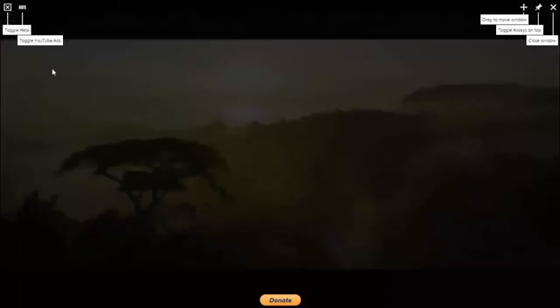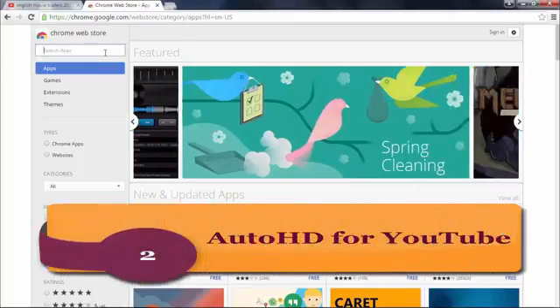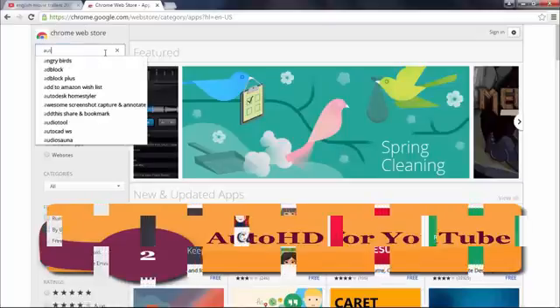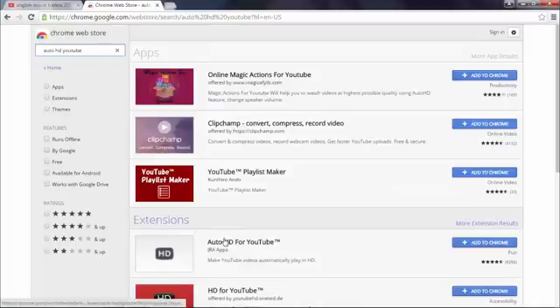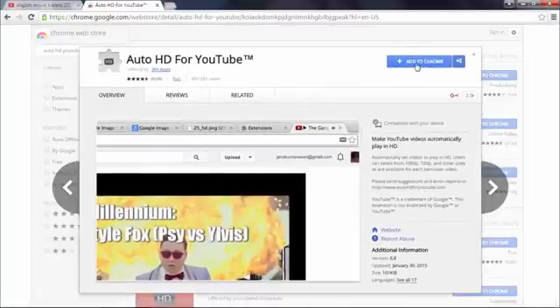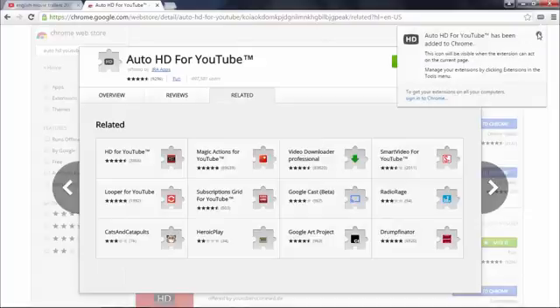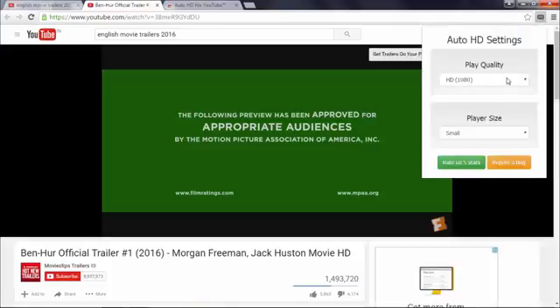Here are your settings. YouTube has settings that will choose the best quality for your internet connection and player size. The HD option can be forced to turn on full screen, but doesn't apply to all regular size videos. So instead of having to click the icon each time you open a video, try this extension that will show the video at the best quality for your internet speed. Here are your settings.